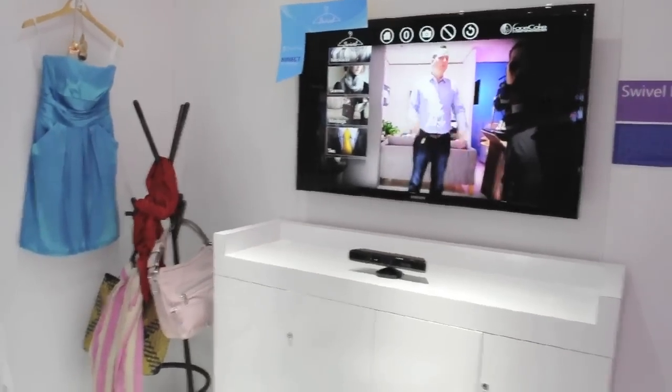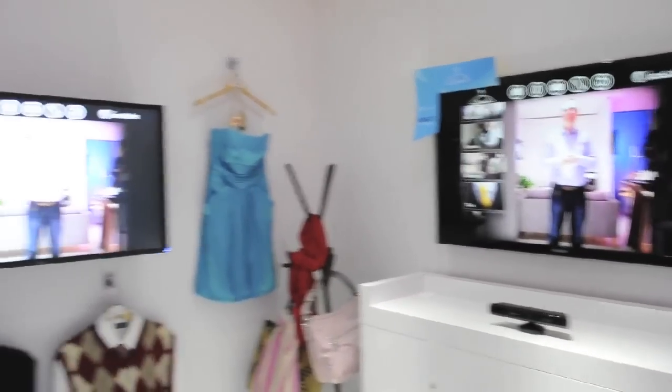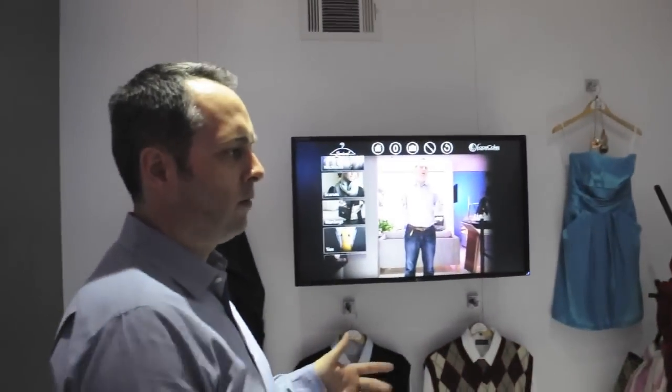So it's basically an off-the-shelf Kinect sensor connected to a PC — a Windows 7 PC running the Kinect Windows software — and this is what we can do.